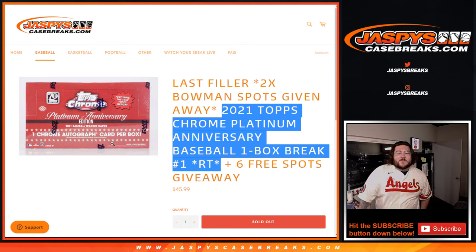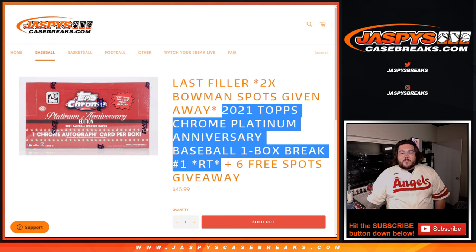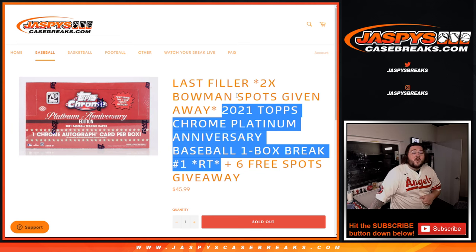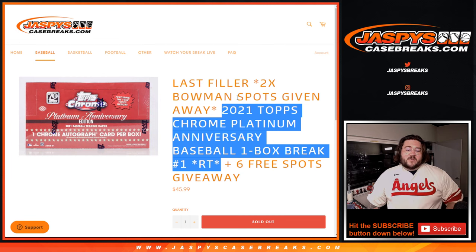What's going on, y'all? Chris from JassiesCaseBreaks.com doing this last filler for our 2021 Topps Chrome Platinum Anniversary Baseball One Box Break Random Team Number One. And we're giving away six spots. This is a filler.